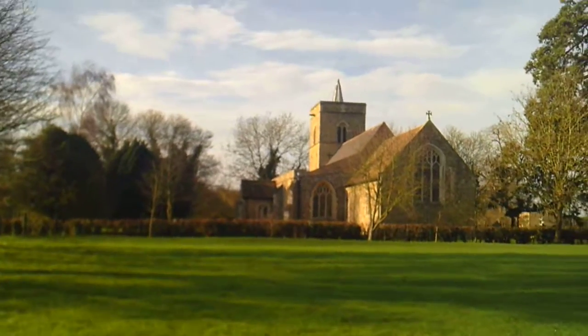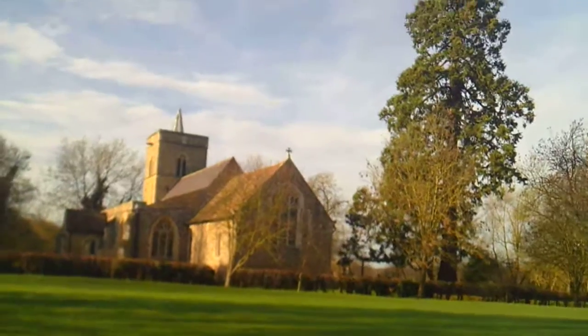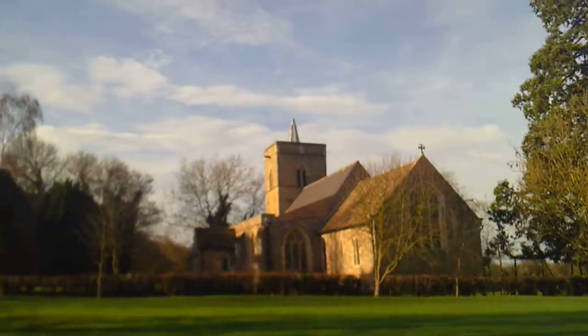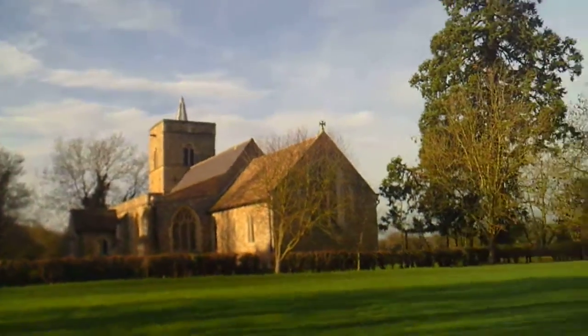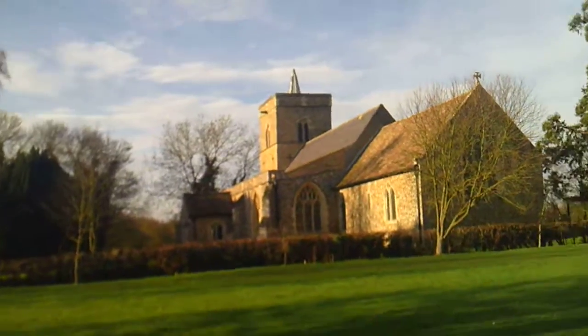Hi guys, welcome back to another episode of Churches of Cable Tree in Suffolk. Got it right. So today we are walking up to Great Edmonton Church.